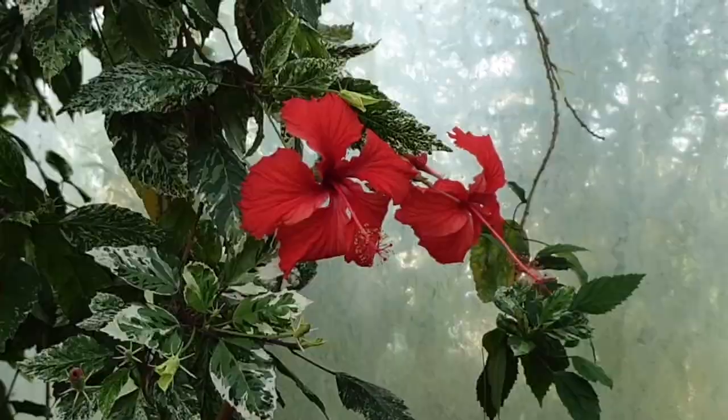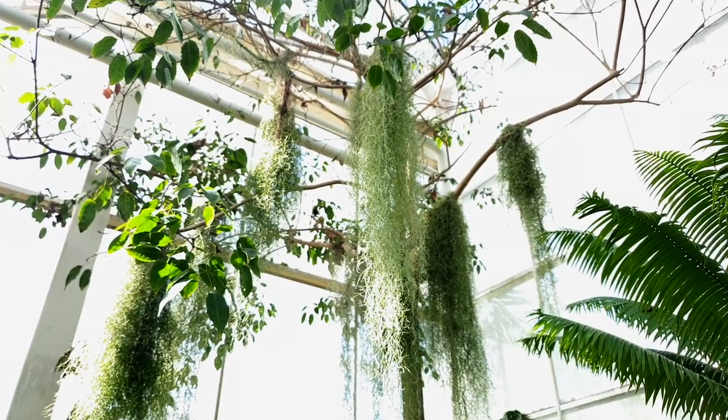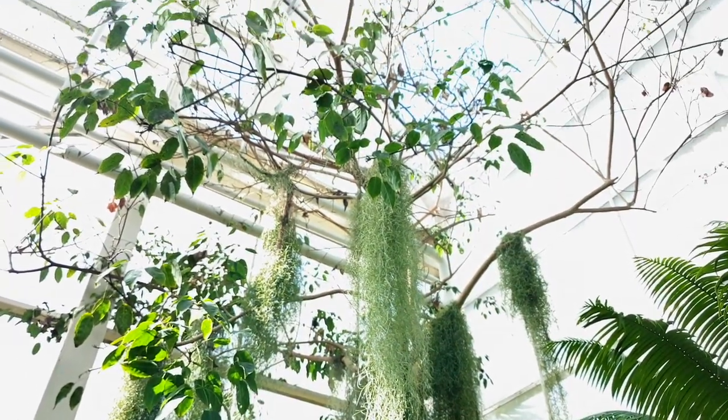Don't I use those for tea sometimes? Why, yes I do. Hanging up in the rafters looks like some wonderful moss.